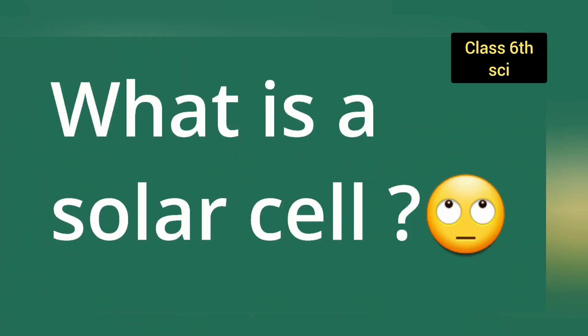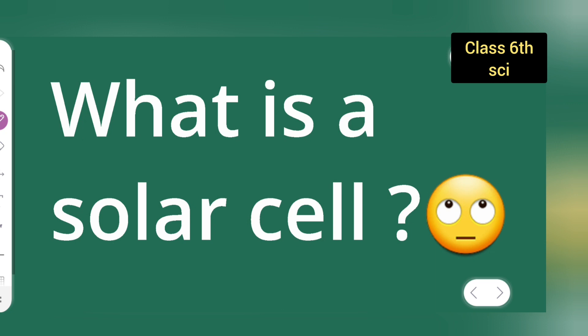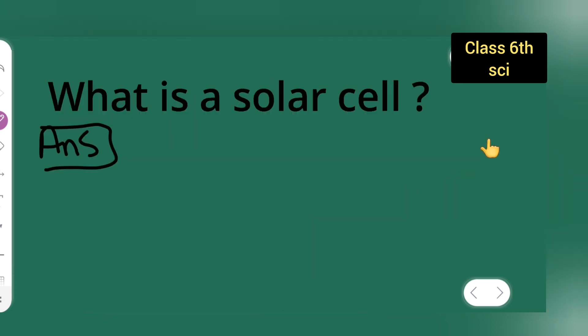So, the question is, what is a solar cell? Okay, let us see what is a solar cell. So, the answer is, what is a solar cell?